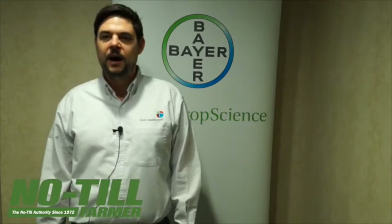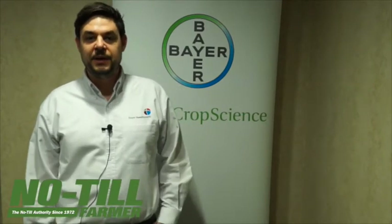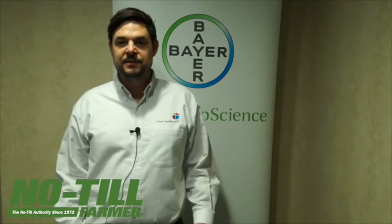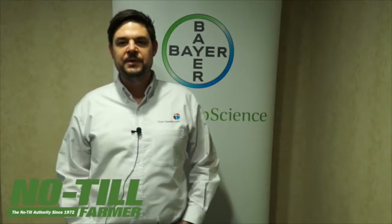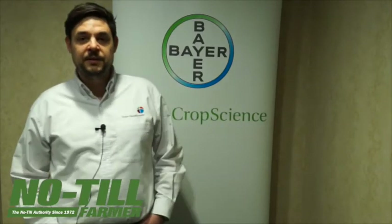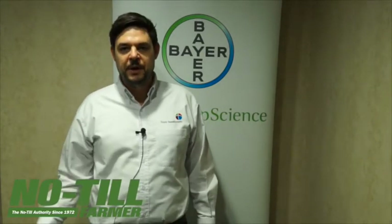That's Alevo. Alevo seed treatment is the only sudden death syndrome protection product that also has efficacy against nematodes. It protects the root zone against the SDS fungus and at the same time brings efficacy against the nematodes. All this together gives you healthier plants, healthier roots, and better yield.